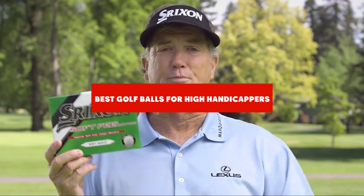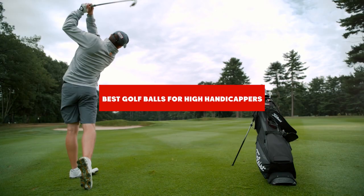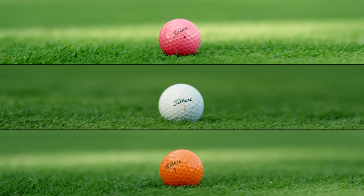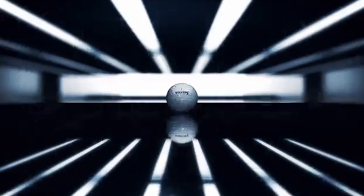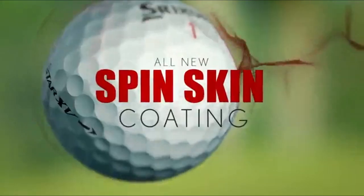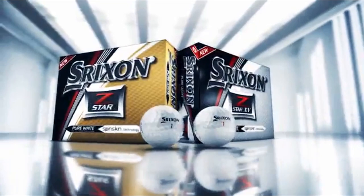If you're looking for the best golf balls for high handicappers, here's a list you must see. We made this list based on our personal preference and sorted it based on their features, prices, quality, durability, and reputation of the manufacturers and customer feedback. We've included options for every type of customer. So let's get started.